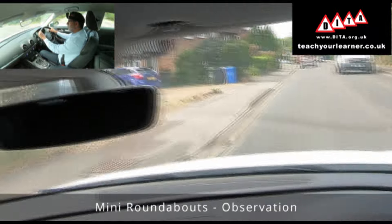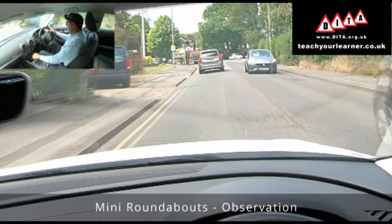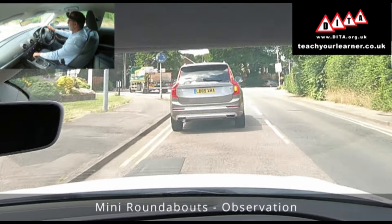I'm going to be turning left again at this roundabout. I'm starting to look to the right and ahead, taking quick glances down the side of this grey vehicle in front of me.